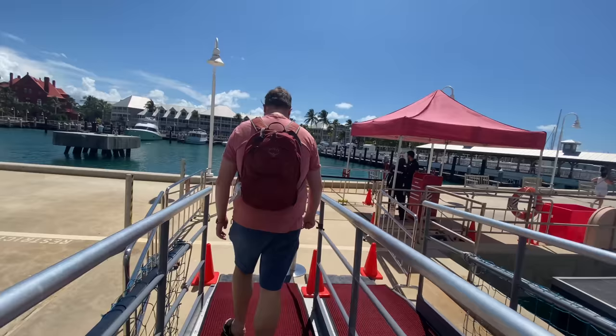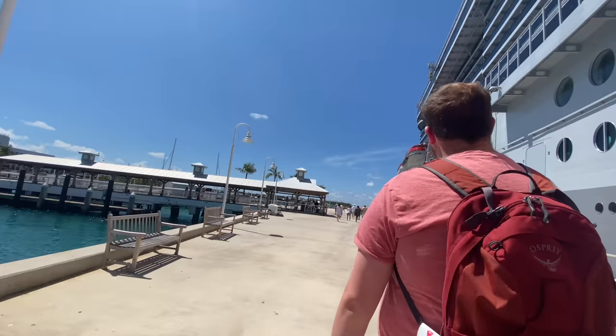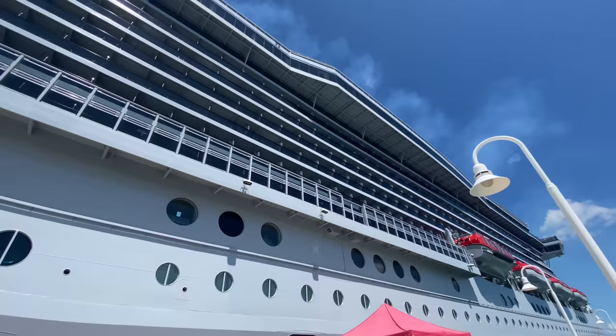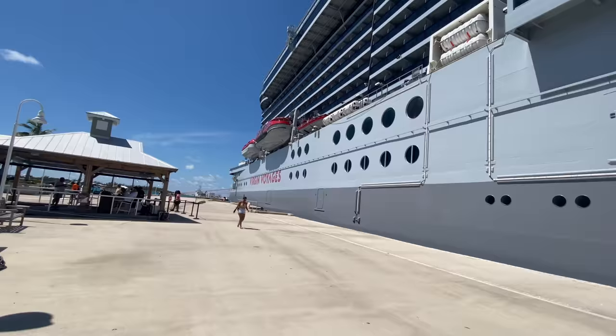We are disembarking the ship. We had to swipe our bands and we've retrieved our passports. Look at the view — it's gorgeous! And we get to have a really good look at the ship for the first time, because when we boarded we were very very close up. Wow, isn't it amazing — she's huge! Virgin Voyages' Scarlet Lady. She's lovely.